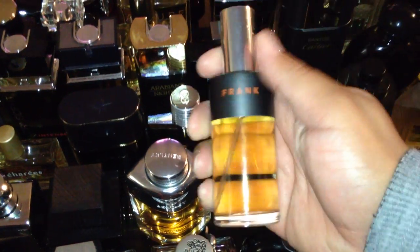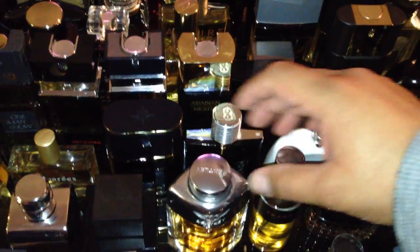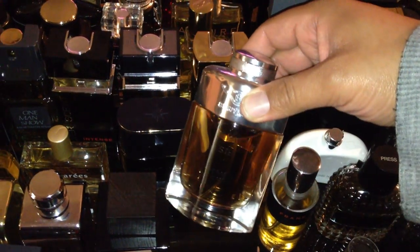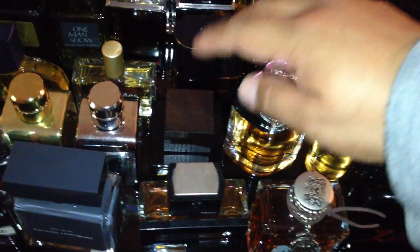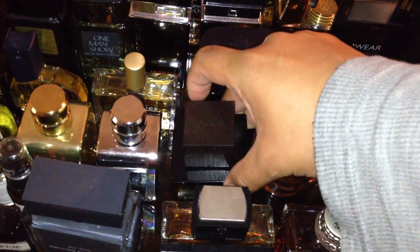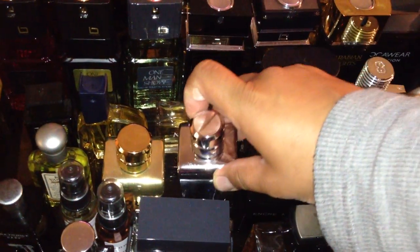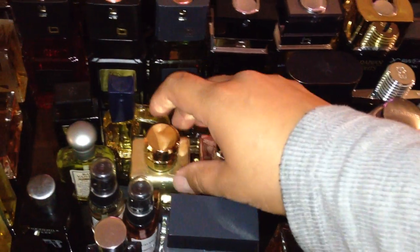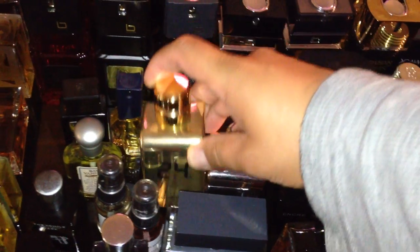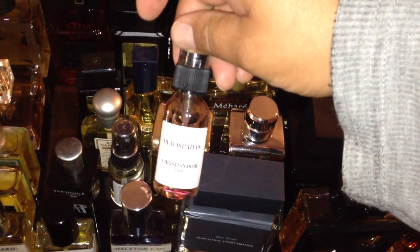Frank Los Angeles number two. There's Bentley Intense. Oud Clay Noir — great, great vetiver. This is 24 Platinum Oud. Oud and Rose. 24 Gold, the original. This decant I just got the other day — an oud — is beside Christian Dior.